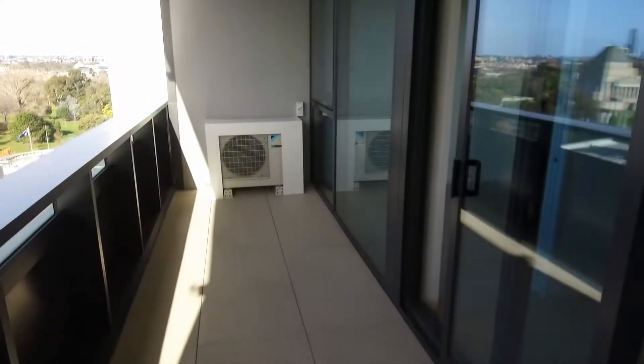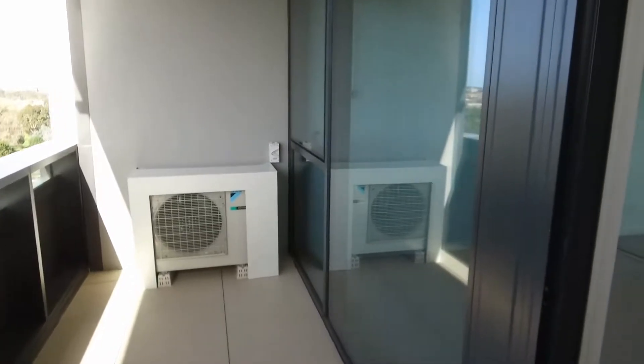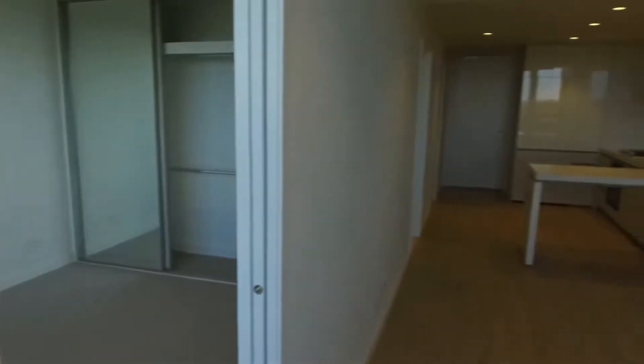Absolutely delightful — perfect for your outdoor setting. Let's go inside now and have a look at the property in its entirety.